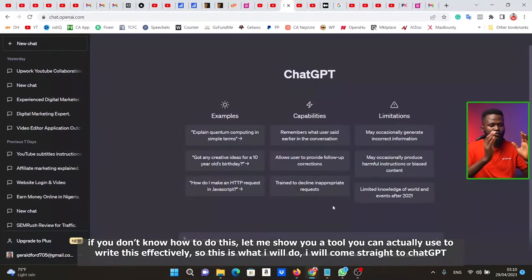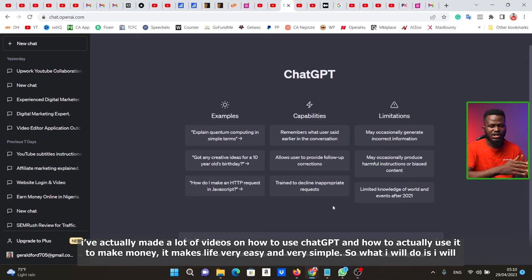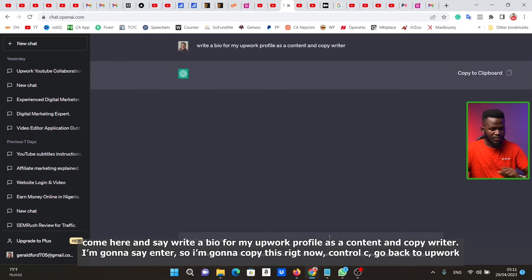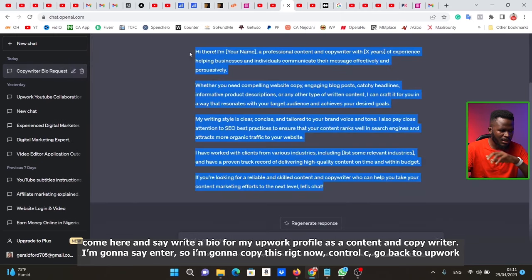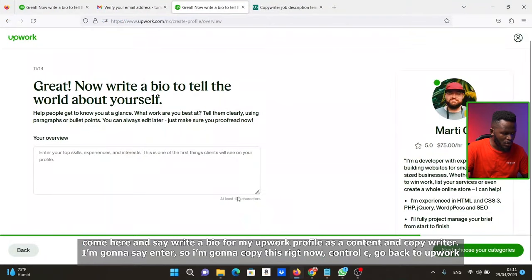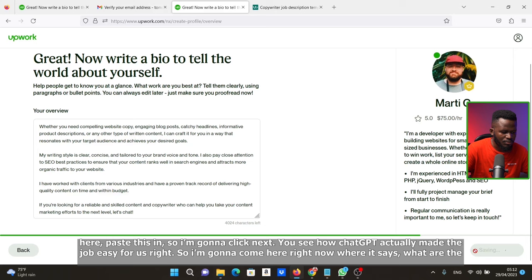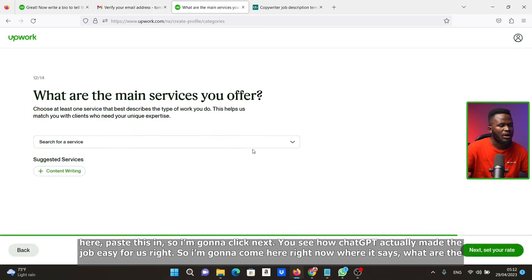I'll come straight to ChatGPT — I've actually made a lot of videos about ChatGPT and how to use it to make money. It makes life very easy and simple. I'll type: 'Write a bio for my Upwork profile as a content and copywriter,' then hit Enter. I'll copy the result, go back to Upwork, and paste it in. See how ChatGPT made the job very easy for us.